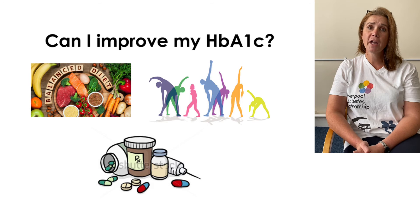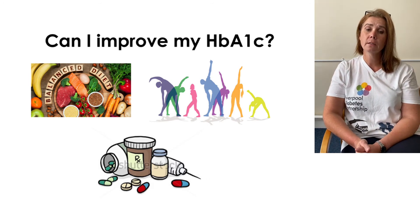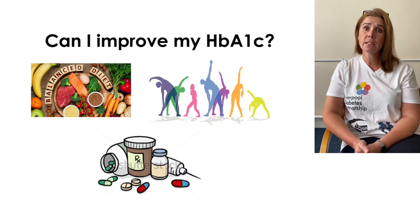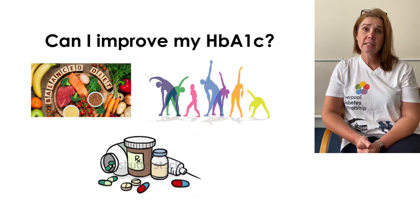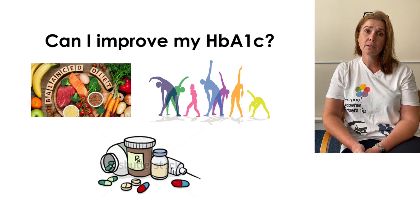Can you improve your HbA1c? Absolutely, and you can do it in various ways. First of all, always look at your diet. Have things slipped — have your carbohydrate portions become larger? Are you double-carbing at meals? It's often easy to slip into these ways without realizing it, so looking at diet is always a good first line.